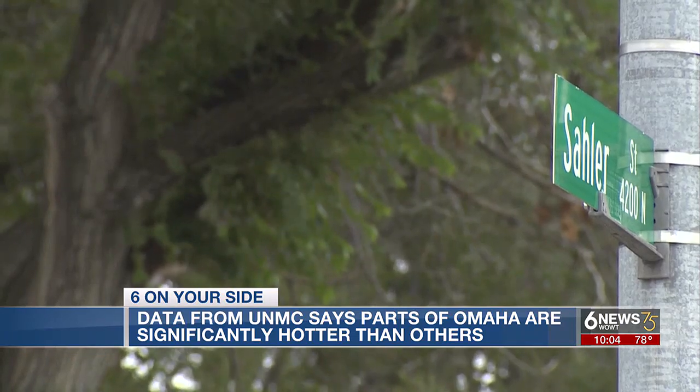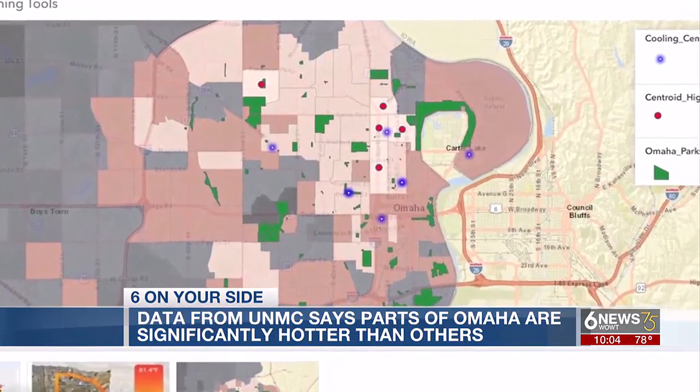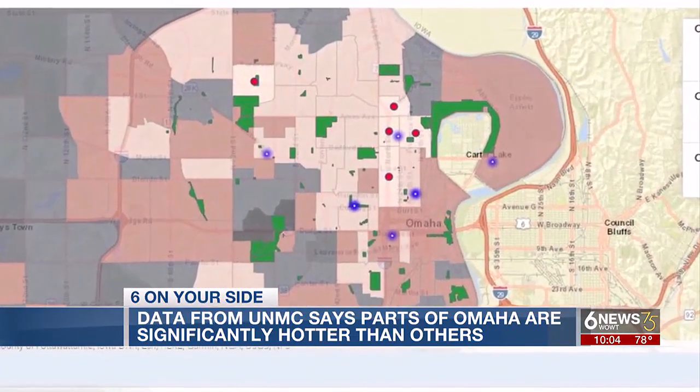Also, those areas have fewer cooling centers within walking distance of them, and less ability to implement some of the mitigation measures like tree canopy, because of the way they have been developed. The red dots on the map are those with the highest vulnerability-to-heat score.